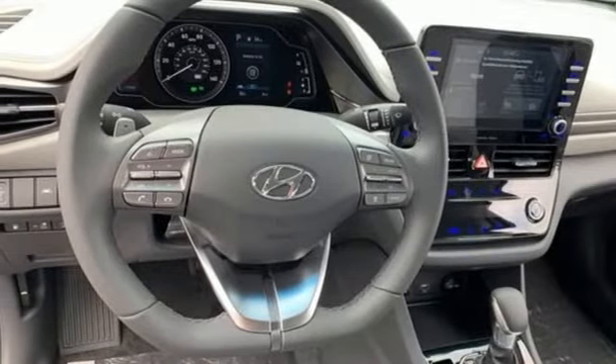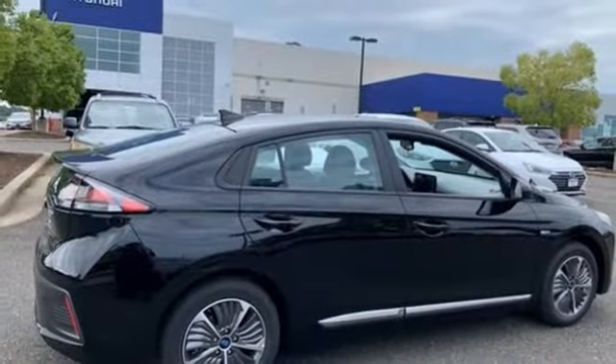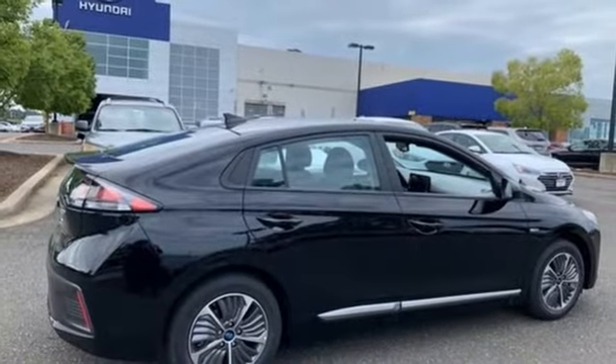Active grille shutters, gas pressurized shocks, and I4 engine. Hurry in today for a test drive.